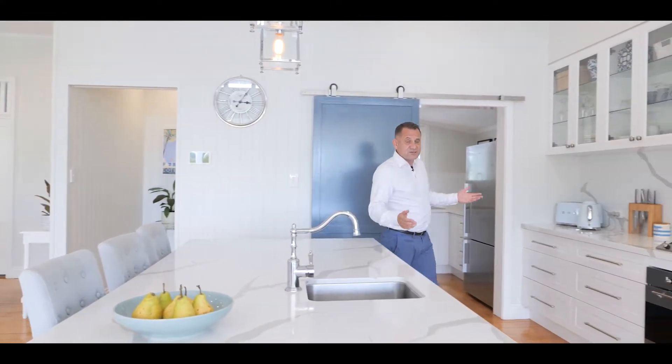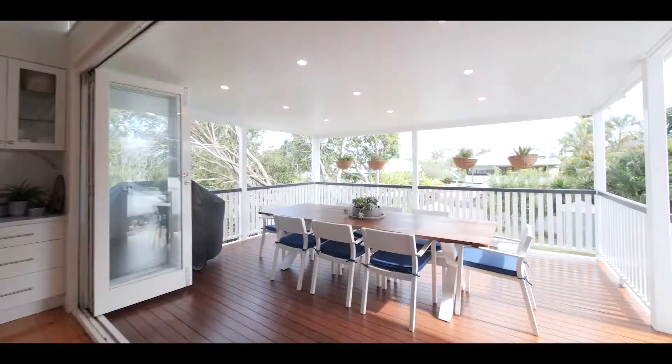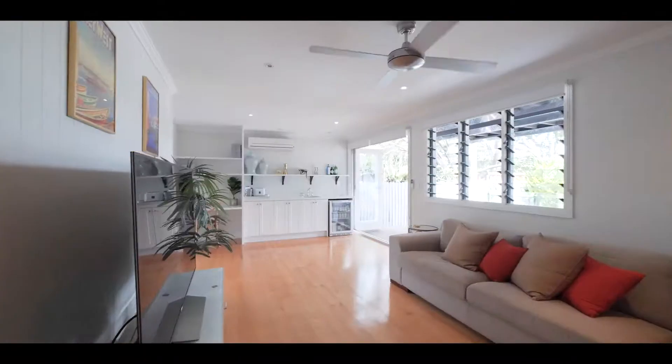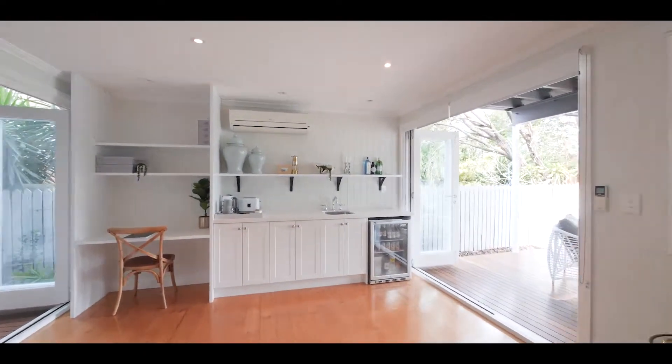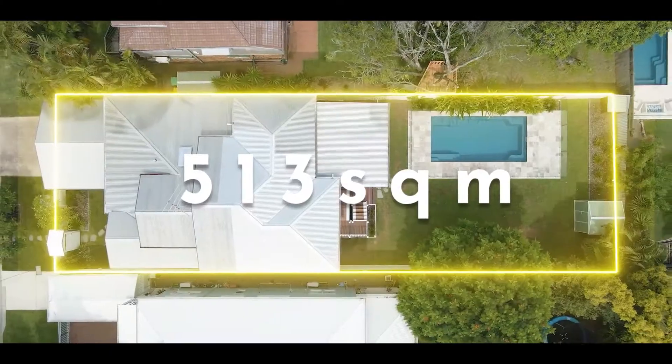The kitchen and other features include the wonderful louvered glass windows, timber floors, high ceilings, and so much more.